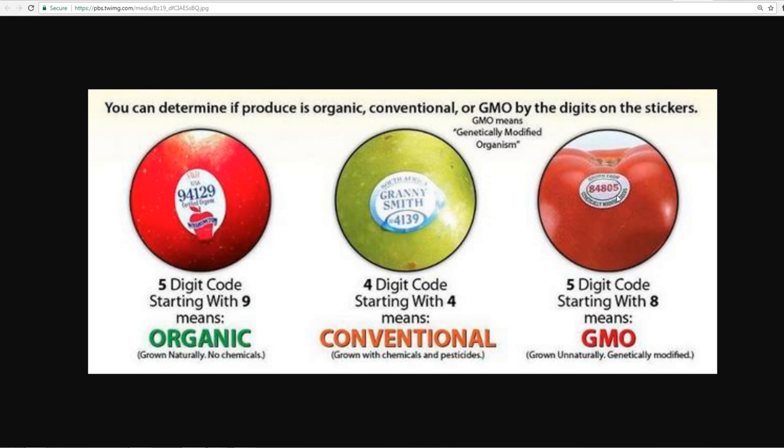If it starts with a four and it's a four-digit code, then it's conventional — grown with chemicals and pesticides, which has unfortunately been the norm for 70 or 80 years now and getting worse. If it's a five-digit code starting with a nine, that means it's organic — grown naturally, no chemicals, no pesticides, and not GMO.